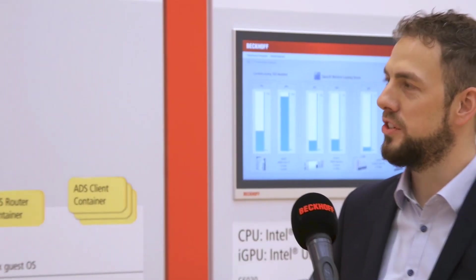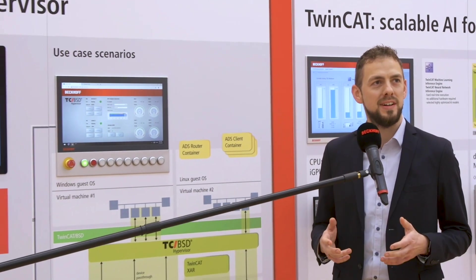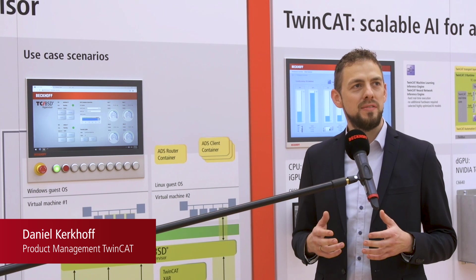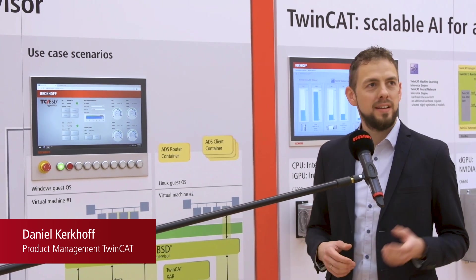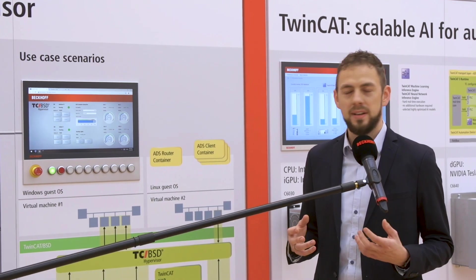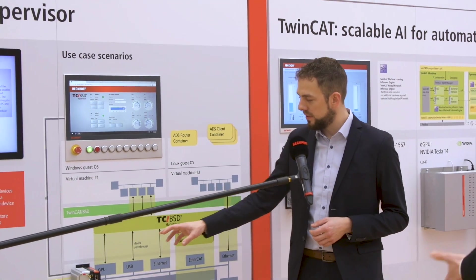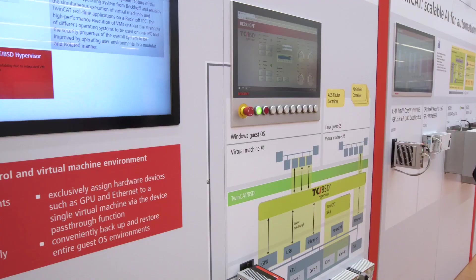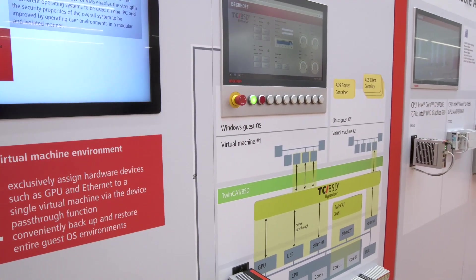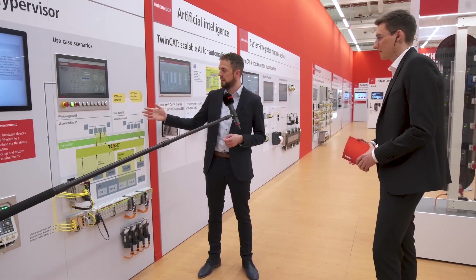On this exhibition wall we are showing our new TwinCAT BSD feature — the TwinCAT BSD hypervisor. The TwinCAT BSD hypervisor allows us to run TwinCAT real-time applications as well as virtual machines on one rack IPC. What we are seeing on this wall is actually one IPC running three different operating systems: first, TwinCAT BSD as a real-time operating system; then Windows 10 inside a virtual machine; and one Linux operating system in a second virtual machine.